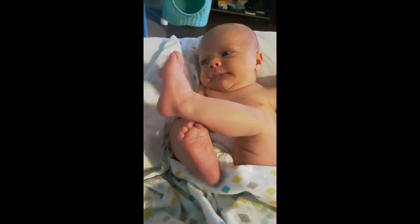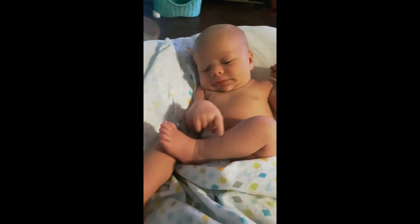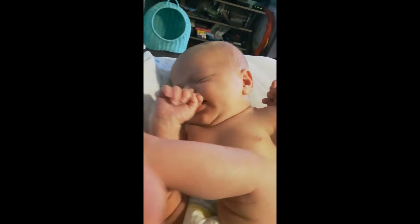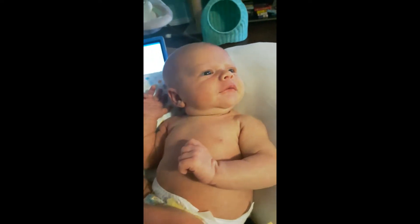Look at the happy baby. I am going to attempt to do a shorter video this time. I've been having a challenge just making shorter videos because there's a lot that happens in my day and it's hard to make short videos.